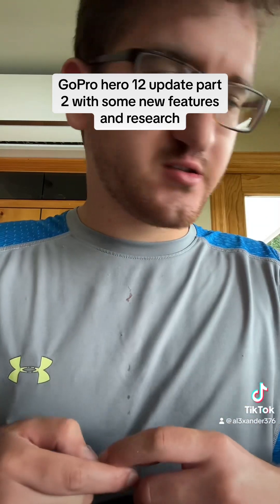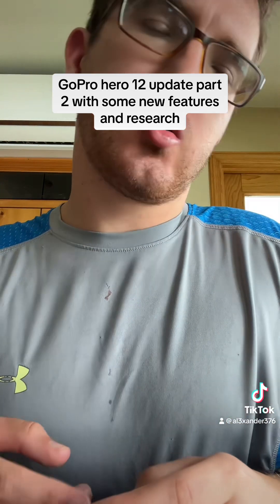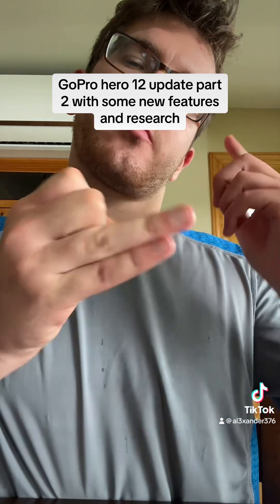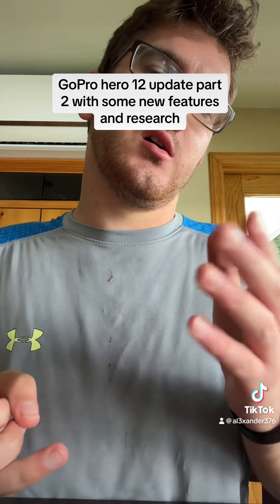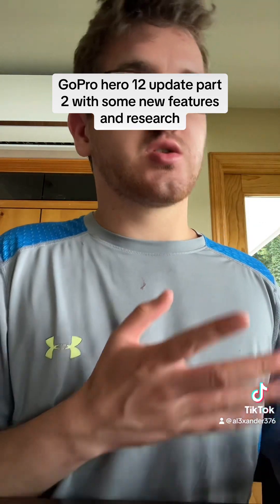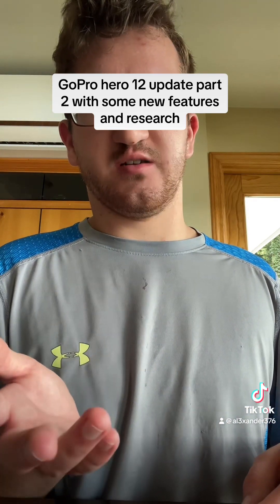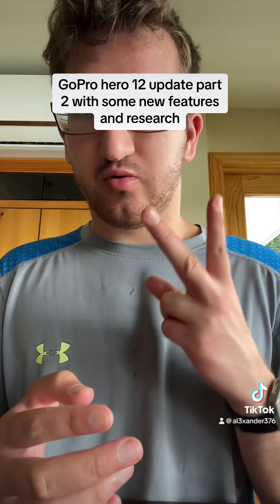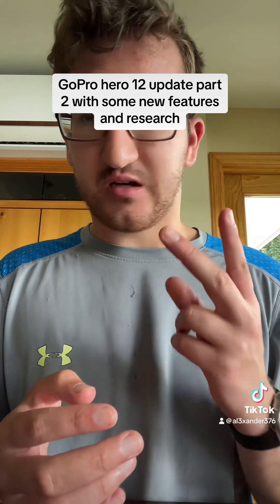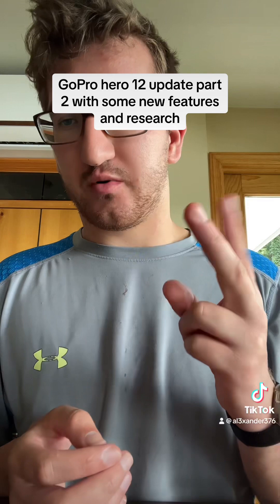I've watched a few speculative videos and was surprised at the very end. There might actually be two GoPros being released: the GoPro Hero 12 and the GoPro Hero 12 Mini. Just like in 2022, when both the GoPro Hero 11 and the GoPro Hero 11 Mini were released, we might be on track to get two separate cameras.